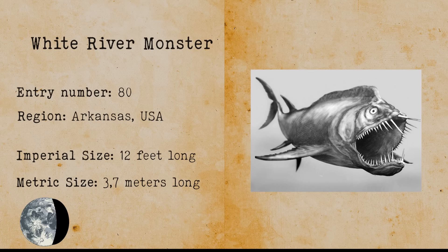White River Monster. The White River Monster is a grey fish-like monster that lives in the White River in Arkansas. When first seen, the monster was described as white as a car and three cars long. The fish has very long and sharp teeth.